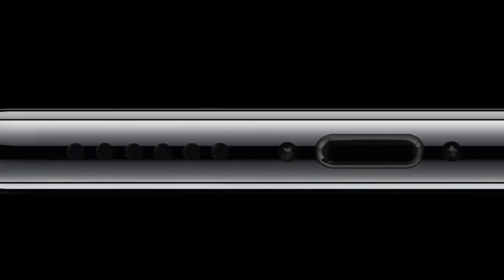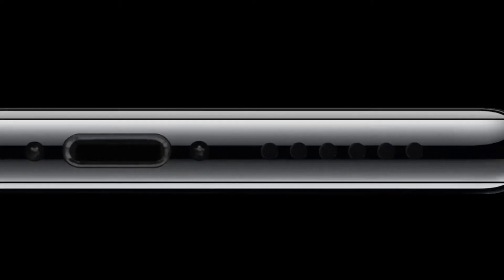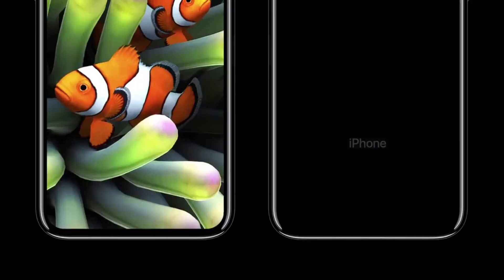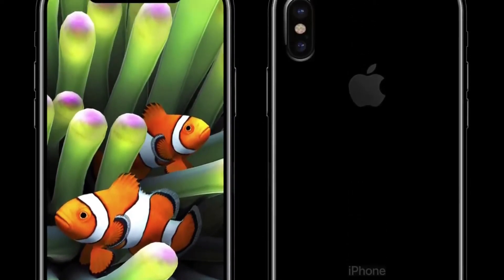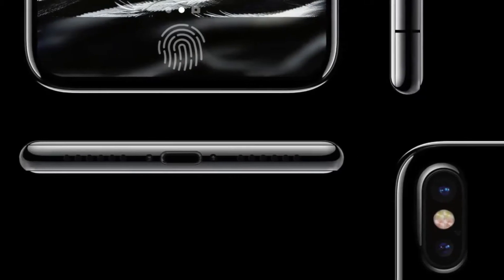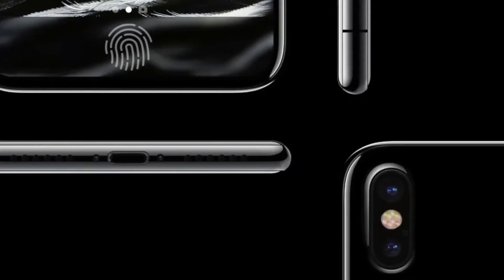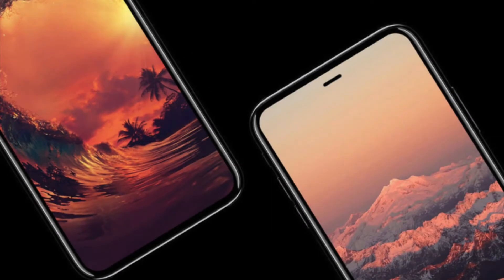This is beyond a doubt the most precise — one of the most beautiful things we've ever made. Glass on the front and the rear, and stainless steel running around, and the precision of which this is made is beyond any consumer product we've ever seen.